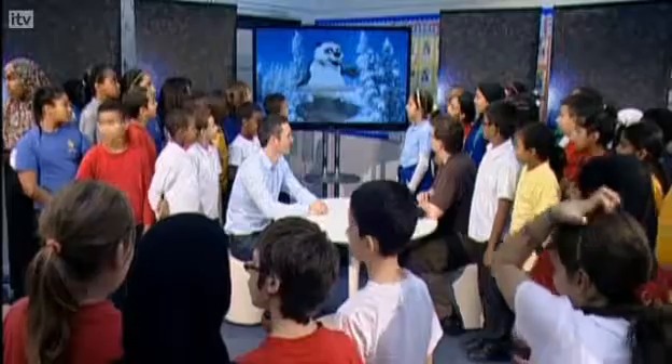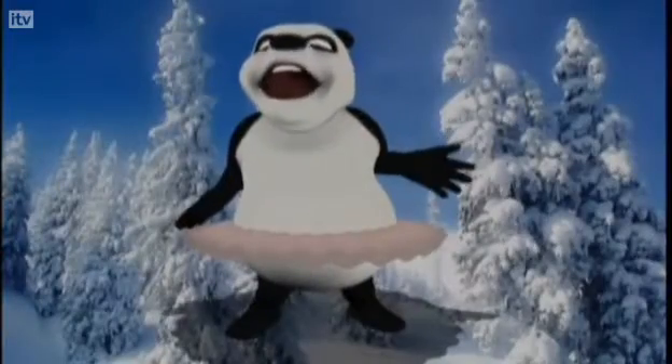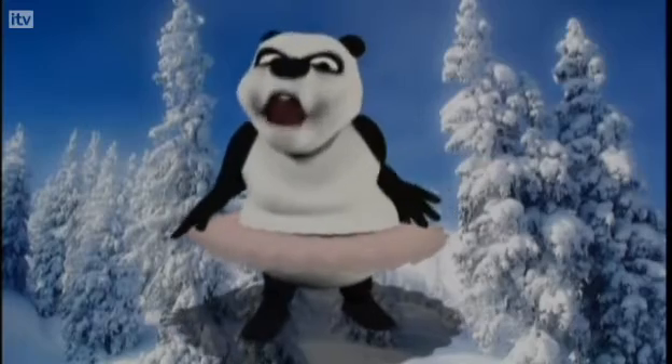Fantastic! Thank you so much for bringing Vicky along. So Vicky, I've got a question for you. Just how many bamboo shoots did you have to eat to get that big? Oh, Ian! I'm not a real panda! I'm a budding, aspiring motion capture artiste!